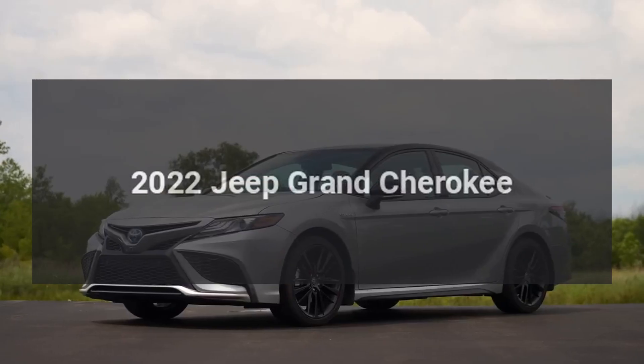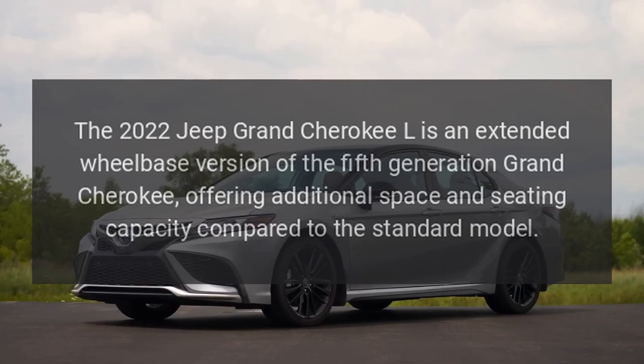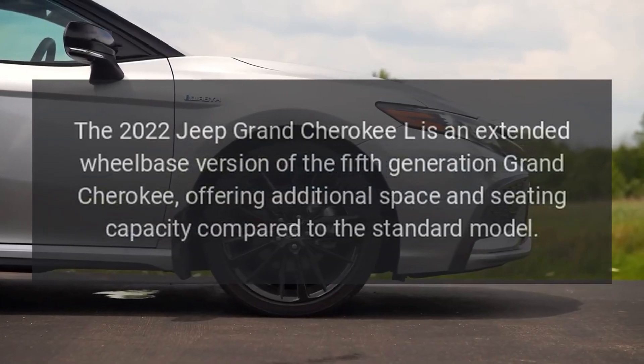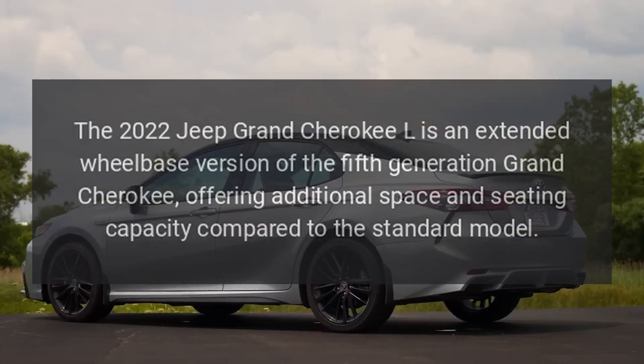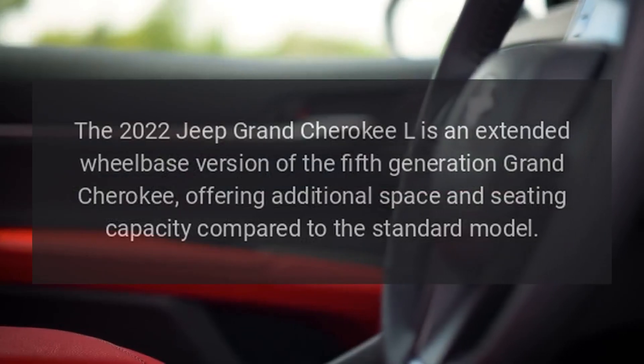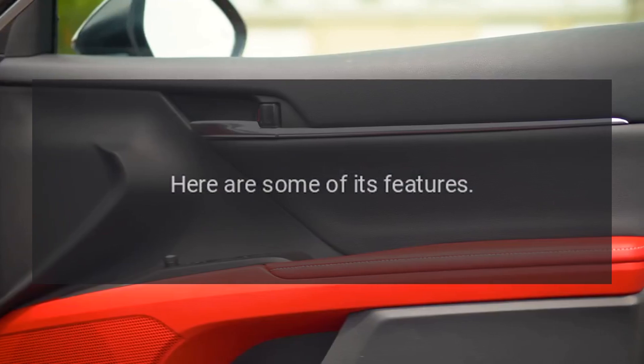2022 Jeep Grand Cherokee. The 2022 Jeep Grand Cherokee L is an extended wheelbase version of the fifth generation Grand Cherokee, offering additional space and seating capacity compared to the standard model. Here are some of its features.